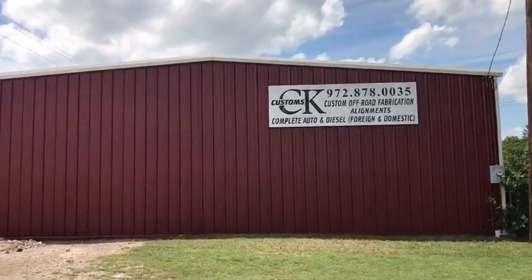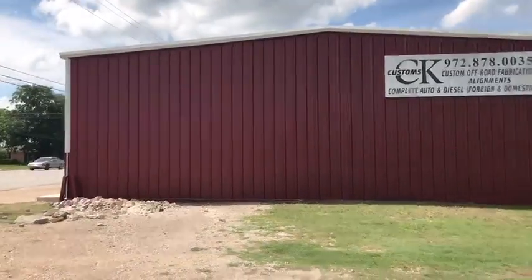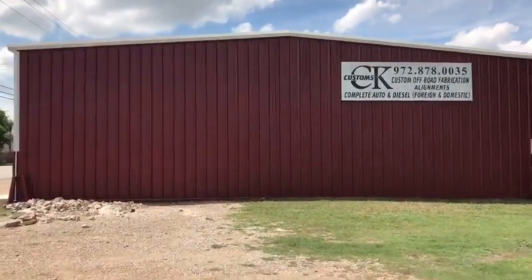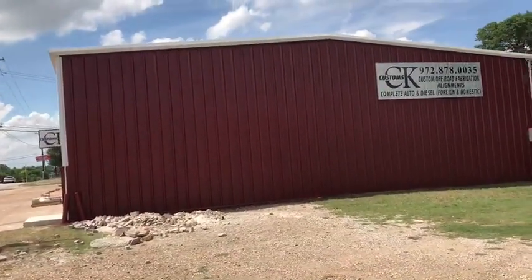This is Greg Pelt with Superior Painting Company. Sunday afternoon, we have just completed CK Customs in Ennis, Texas for DC Metal. They're also located in Ennis, Texas.